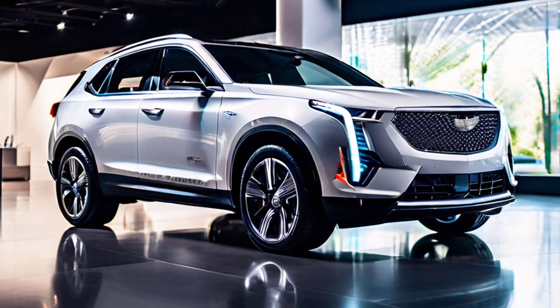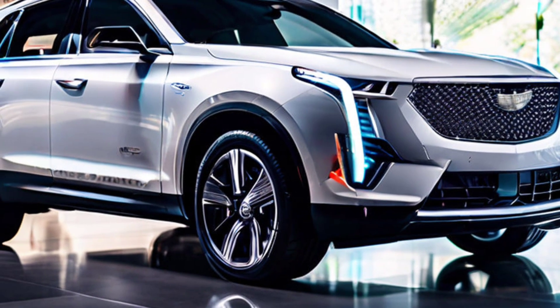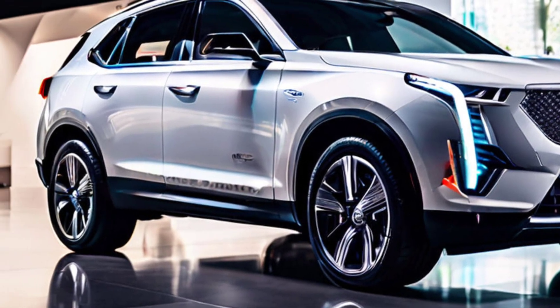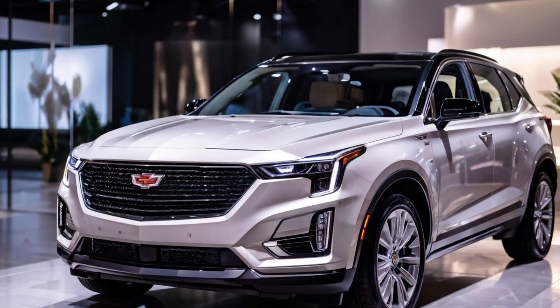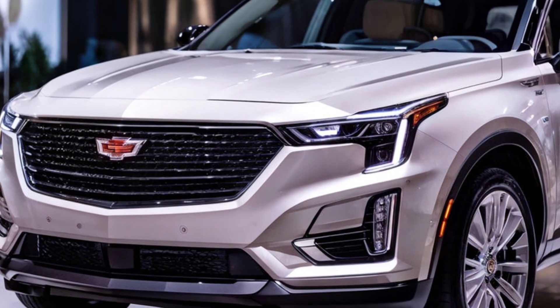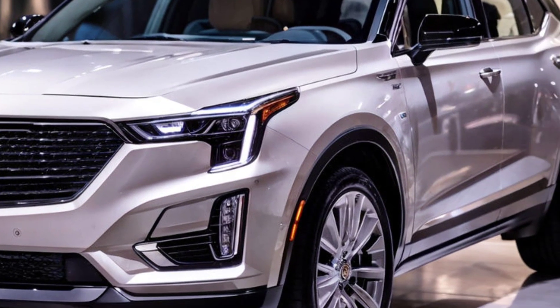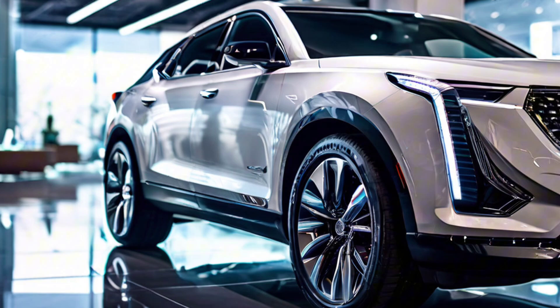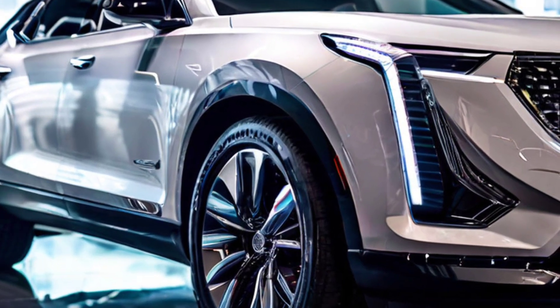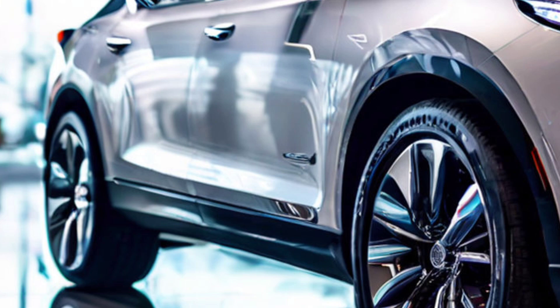First things first, let's talk about the design. The Cadillac XT4 comes with a fresh look that's absolutely eye-catching. The front end features a larger, more aggressive grille that makes the car look both fierce and elegant. The headlights are sharper than ever with sleek LED technology. If you're into cars with strong character, the XT4 definitely belongs on your wish list.